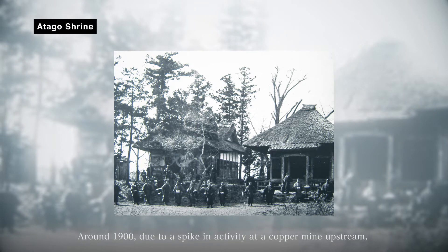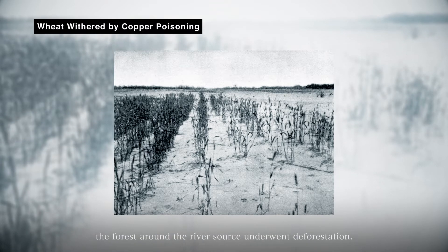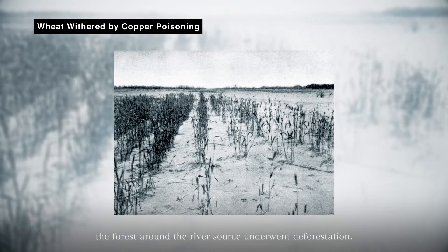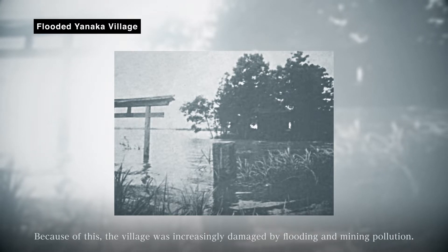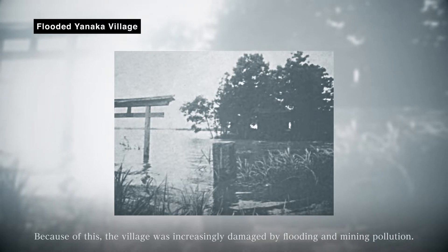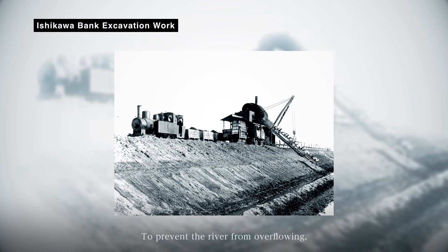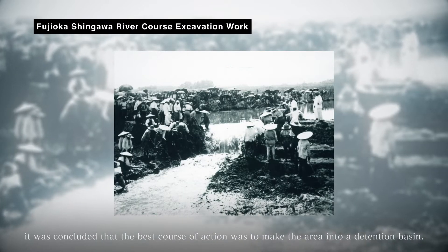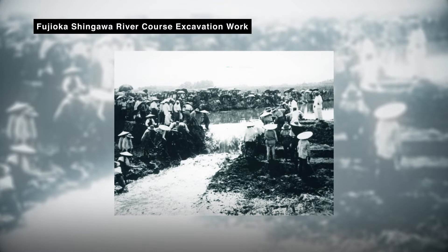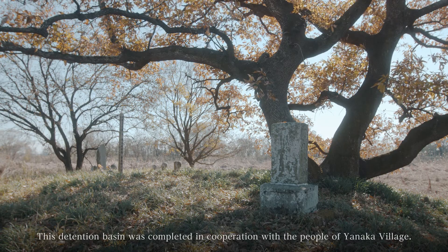Around 1900, due to a spike in activity at a copper mine upstream, the forest around the river source underwent deforestation. Because of this, the village was increasingly damaged by flooding and mining pollution. To prevent the river from overflowing, it was concluded that the best course of action was to make the area into a detention basin. This detention basin was completed in cooperation with the people of Yanaka Village.